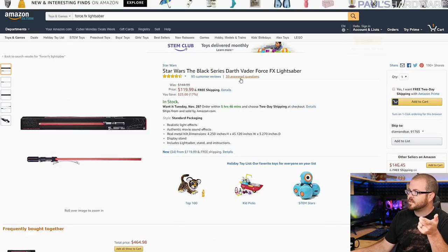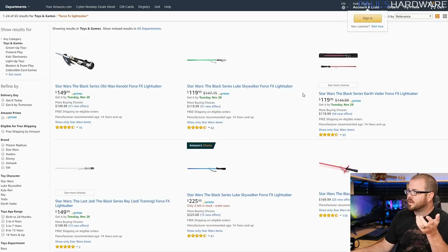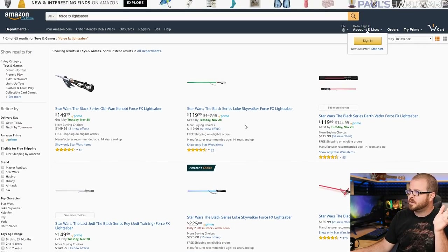This is the actual one I got — it's the Darth Vader version, and apparently it's on sale now. So if you want to save 30 bucks compared to what I paid, it's $120. There are variations of the lightsabers, of course — different colors and everything. If you want to be Luke Skywalker, you're fine. Or Darth Vader, $120. You're golden.